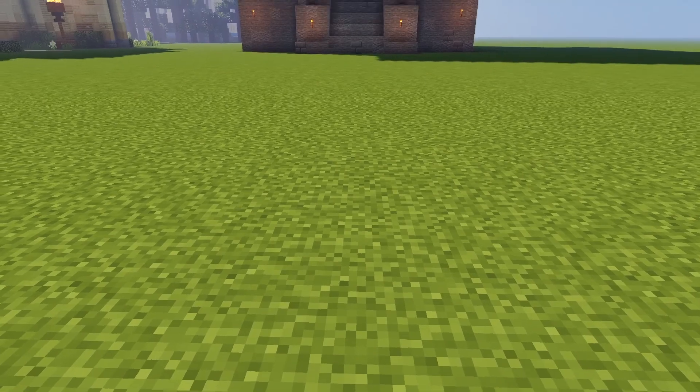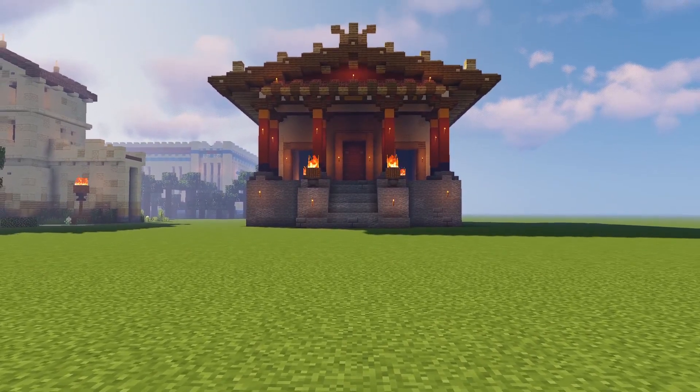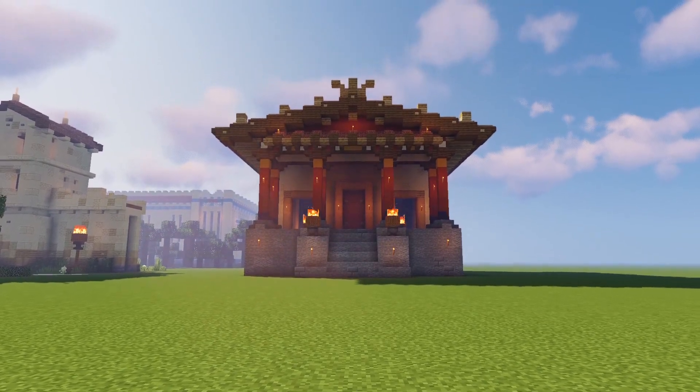Greetings. Welcome to the Minecraft and Blocked YouTube channel. I'm Jake, and this is the Daily Build Challenge. So today I decided to go for an Etruscan temple.